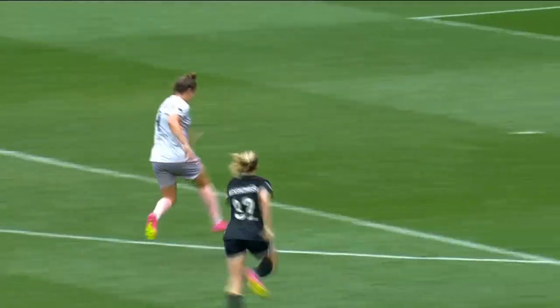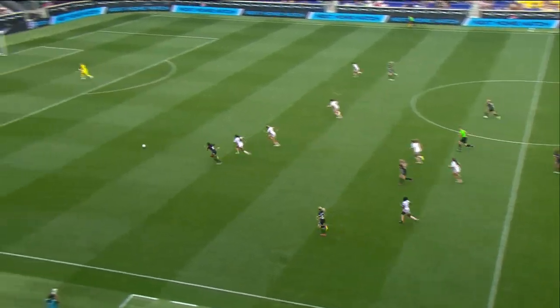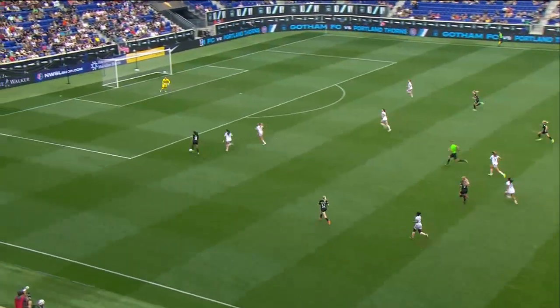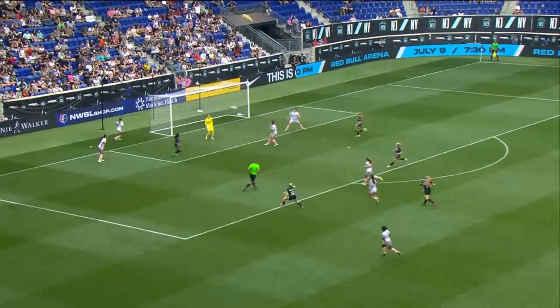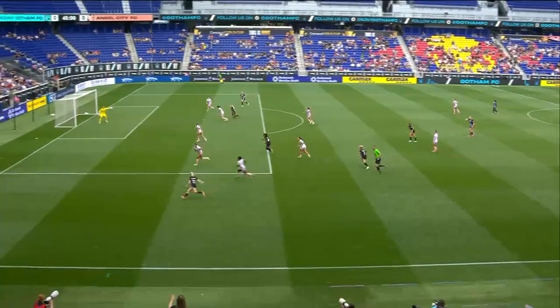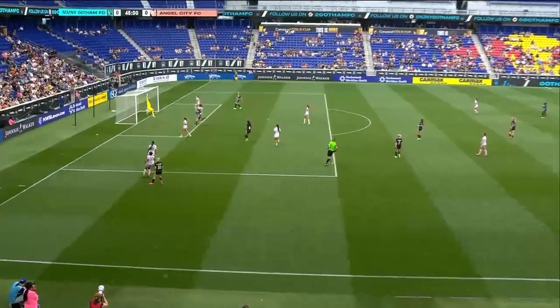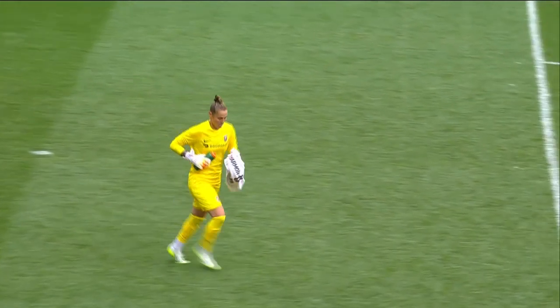Both keepers with phenomenal plays to keep this one scoreless after the first half. This is where we start to see the creativity. You see Yasmeen Ryan combining there with Sheehan, gets in behind, draws two defenders, gets a good look on net, and Heritage again with the save. And they weren't done, especially down the left flank. Jenna Nyswanger with the sauce just catching Heritage.